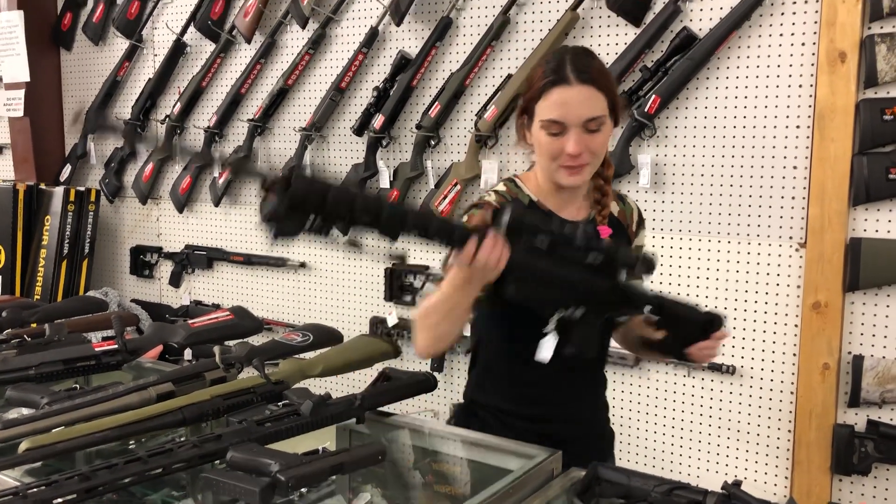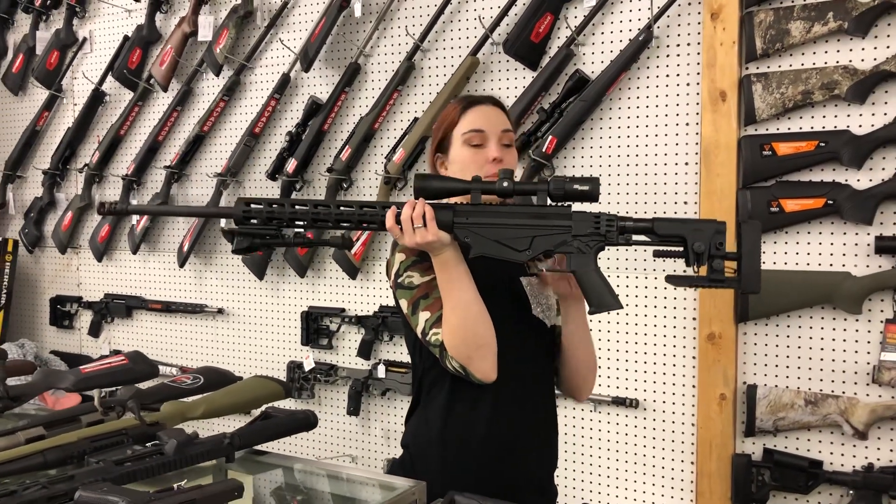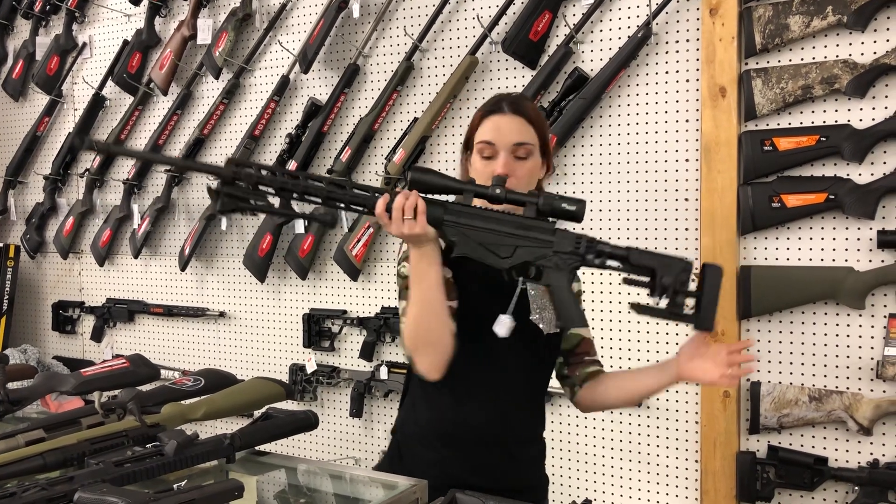I'm going to start with the used stuff that came in. Ruger Precision 6.5 Creedmoor with the bipod and the Sig Whiskey 3 4x12x40 scope. She's going to be $1,100.